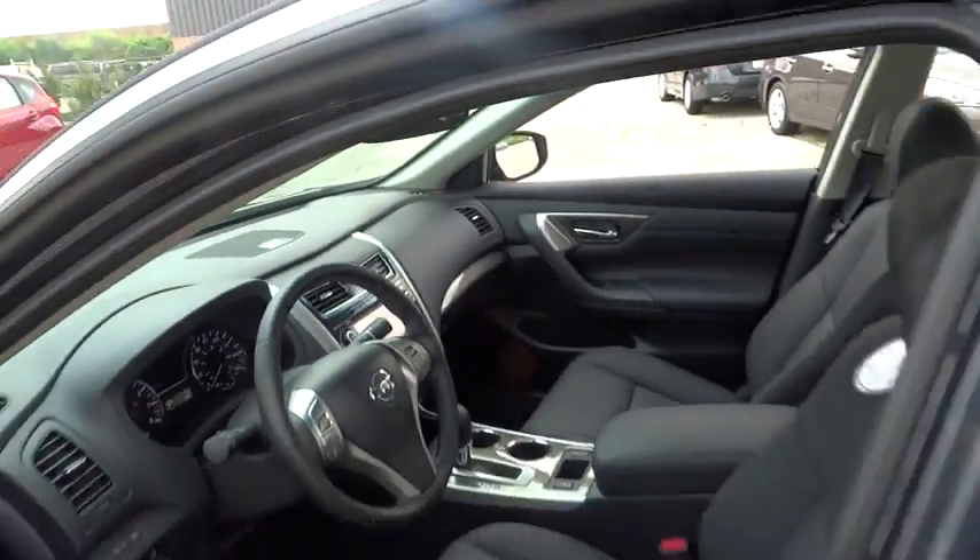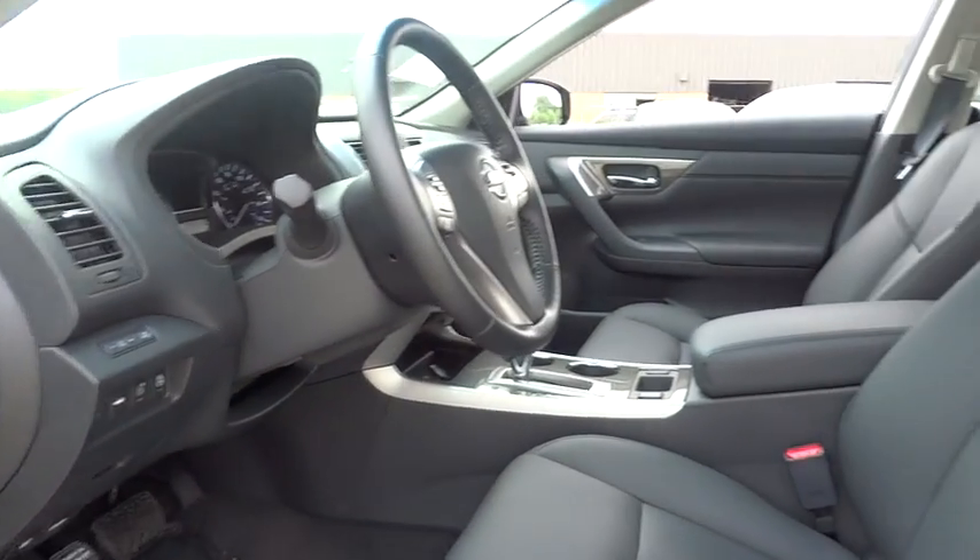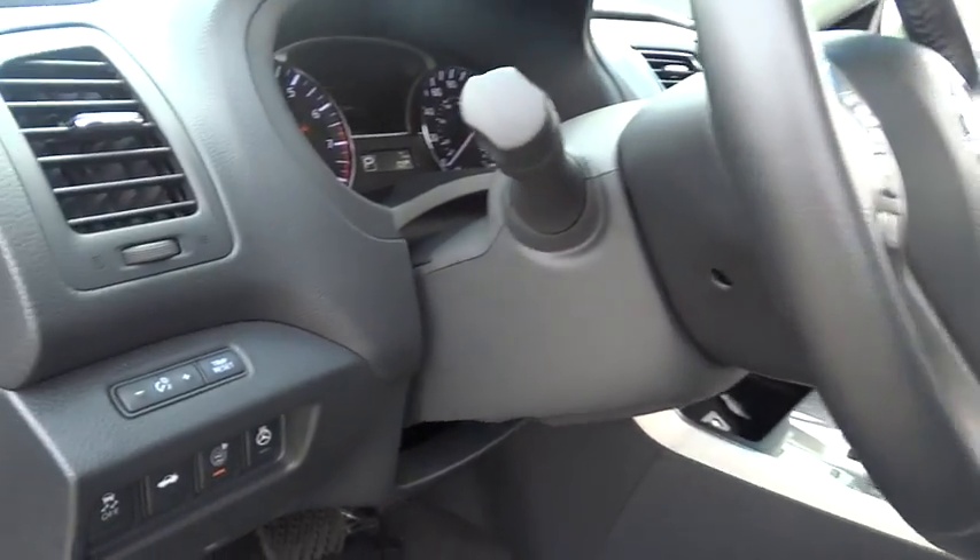Leather seats, moonroof package, technology package, heads-up display, heated passenger seat, power-heated outside mirrors, splash guards. If you like it online,